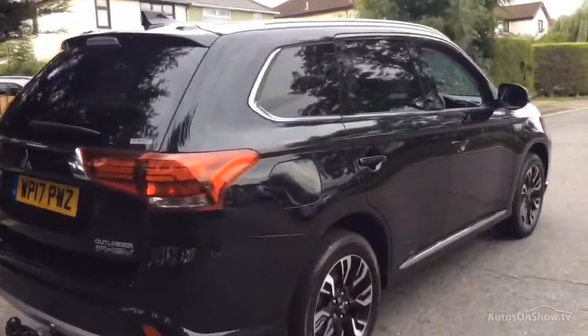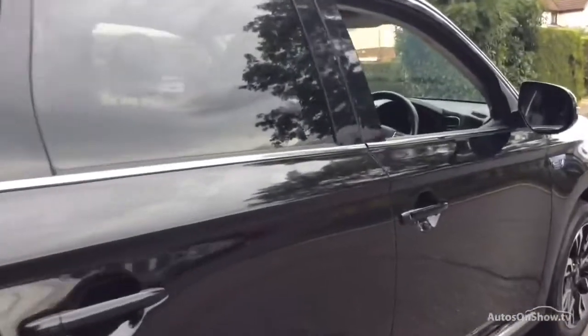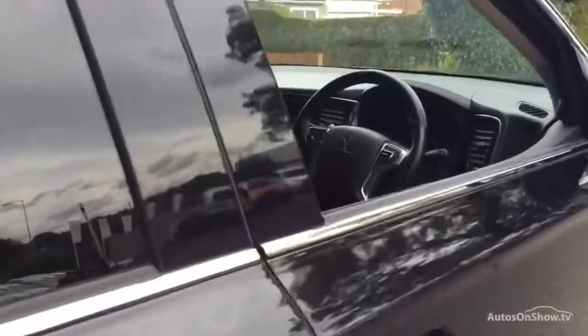If for any reason you decide it's not exactly what you're looking for, don't worry — we have access to over 50 approved pre-owned Mitsubishi models in group stock, with stock changing daily.